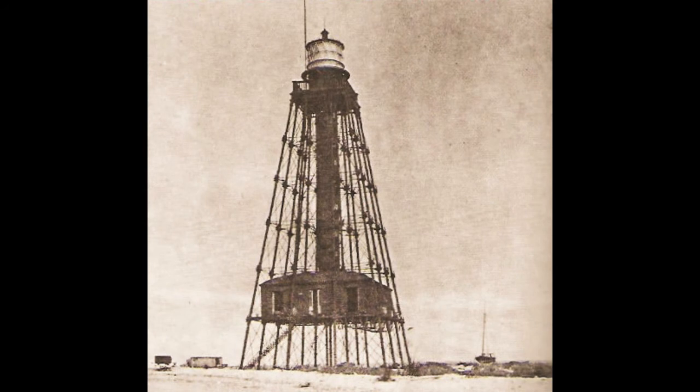The screwpile tower at Sombrero Key Light Station, Florida, about 1890. The action of the sea has caused this island to disappear and reappear several times since the station was established. In 1846, the island was washed away in a hurricane and the original stone lighthouse destroyed. The successor, shown here, has so far withstood the sea's onslaught.